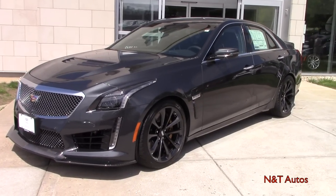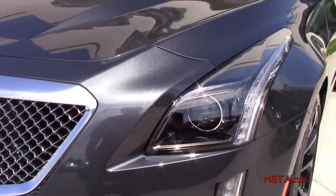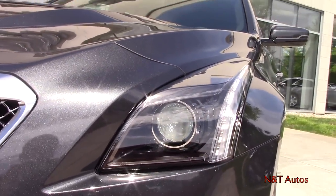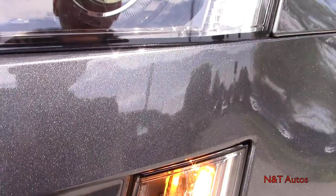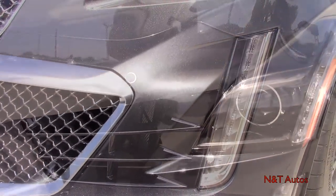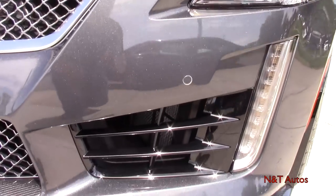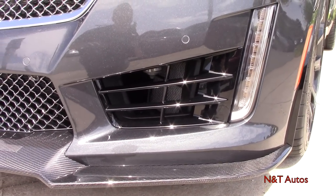Now let's get into the details of this car, starting with the headlamps. We have HID projector bulbs used for both high and low beams, LED turn signals below, and LED daytime running lights. Those circles on the front bumper are parking sensors, and there are giant air intakes to cool that 6.2-liter supercharged engine.